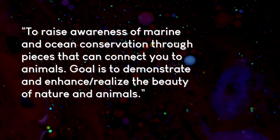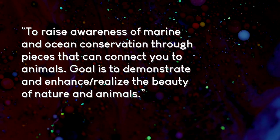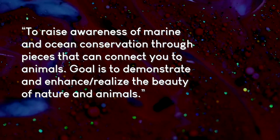So I just have a bit more context and understand what their art goals are, mediums, what they'd like to improve, etc. It just helps me to know exactly who they are and how I can help them. They have mentioned their art goal is to raise awareness of marine and ocean conservation through pieces that can connect you to animals. The goal is to demonstrate, enhance or realize the beauty of nature and animals. I feel like this is really admirable and a really great purpose for making artwork.